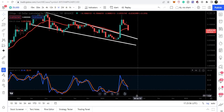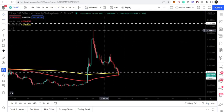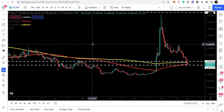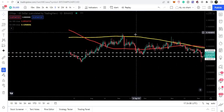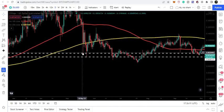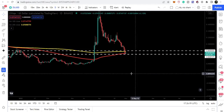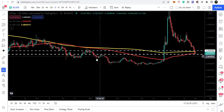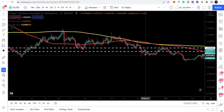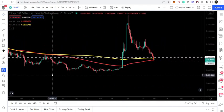Switching to the daily time frame: the 8-cent level was the strong support I highlighted previously — you can see it has acted as resistance and support multiple times historically. Right now we have moved down to the next support at 6.8 cents, which has previously acted as resistance and as support on multiple occasions.